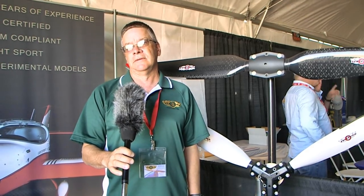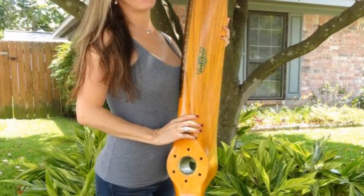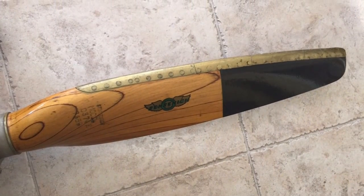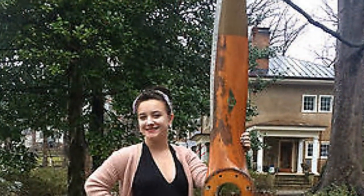Say I wanted a propeller — I've given you a call and given you the information — what type of delivery times am I generally looking at? On the metal propellers, we mostly stock those. The wood propellers are made to order just because we have to cut the pitch into the propeller. Ground adjustable composite propellers are either a stock item or a two to three week delivery time. How many of these propellers are out there in the market now? Sensenich in its history has made well over 850,000 propellers. We get calls and emails every day from people that have found propellers in their grandfather's attic or bought them at a sale.